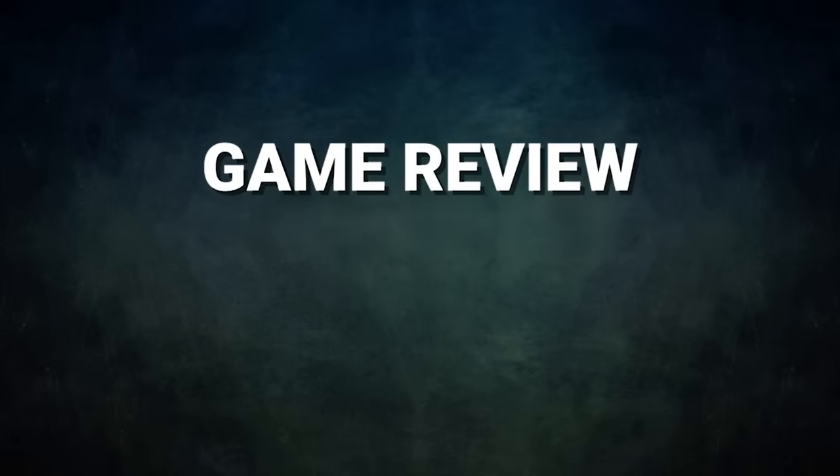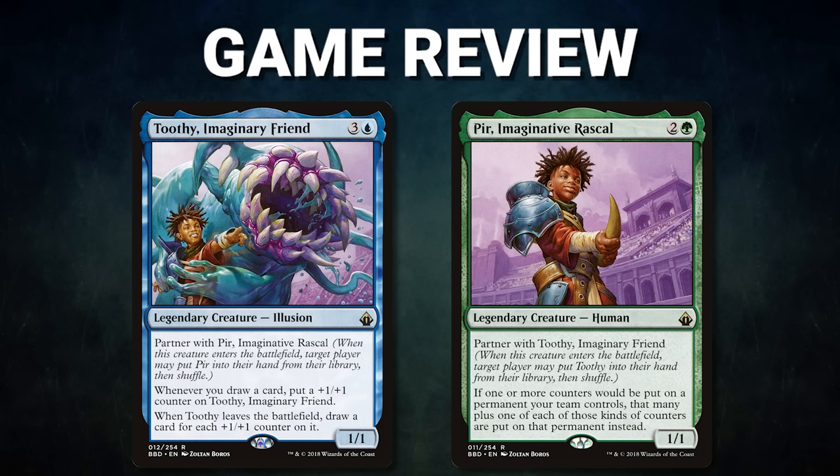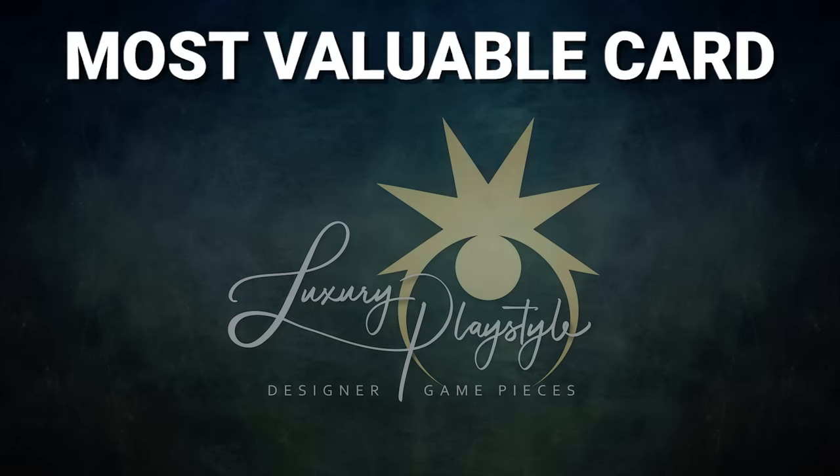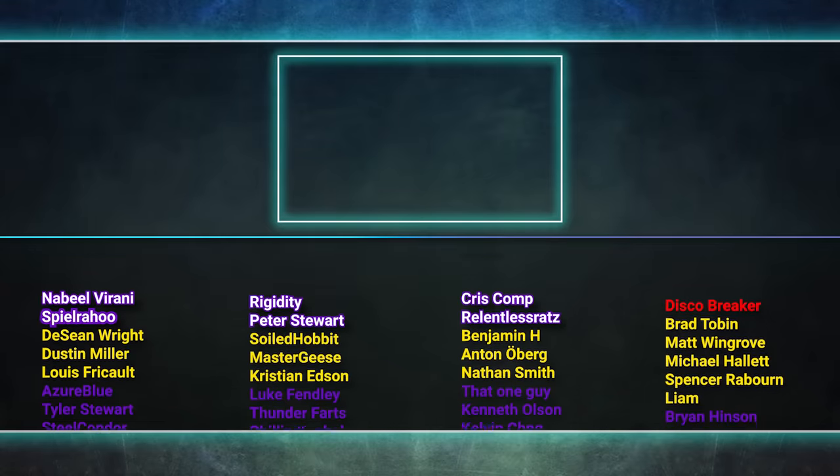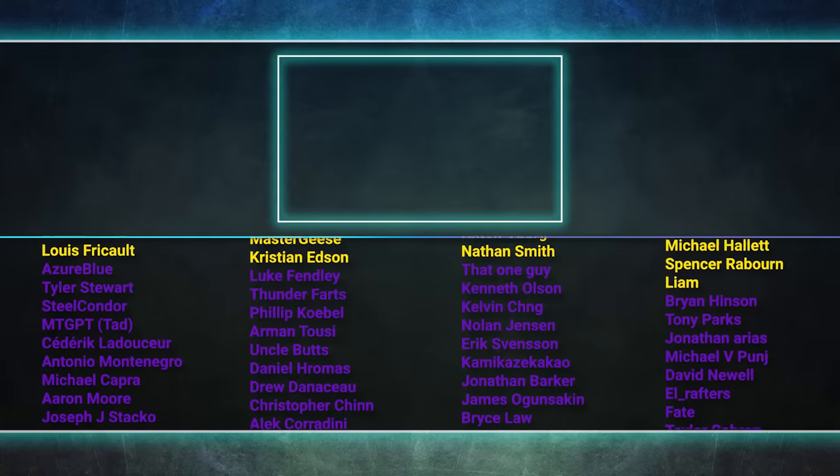What a wild match! Congrats to Sean on his win. This game had so much back and forth — each player kept trying to claw their way to victory, but the stax pieces kept everyone from going off and it became a huge game of attrition. Only after everyone was out of gas did Sean finally go for the win and pull it off in style. The most valuable card in tonight's game, sponsored by Luxury Playstyle, goes to Rug of Smothering — responsible for pulling half the life totals out of the players. No one could storm off and everyone had to be very responsible with their spells; it wasn't difficult to lose 10 life in a single turn. Well, that about wraps it up for this episode — tune in next time to see who will be king of the competitive EDH table. Thank you so much for watching and we'll see you next time!